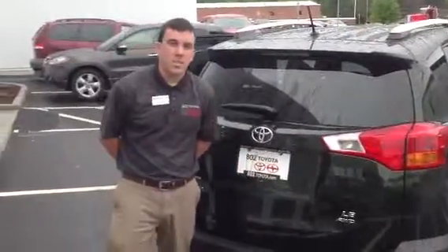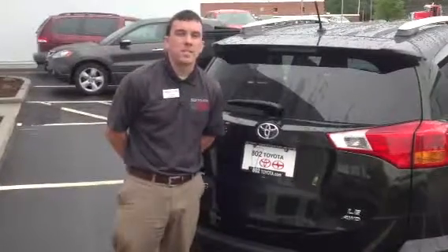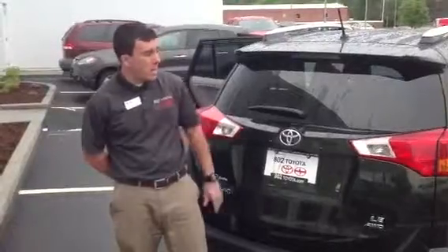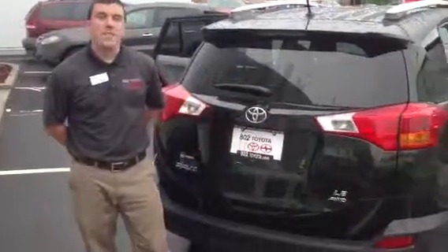We're looking at the 2013 Toyota RAV4 LE all-wheel drive. With it, you're going to get two years, 25,000 miles, factory-scheduled maintenance, complimentary as part of our ToyotaCare program. Thanks again for spending a couple minutes with me this afternoon on this beautiful RAV. Looking forward to your test drive right here at 802 Toyota Scion. Have an excellent day.